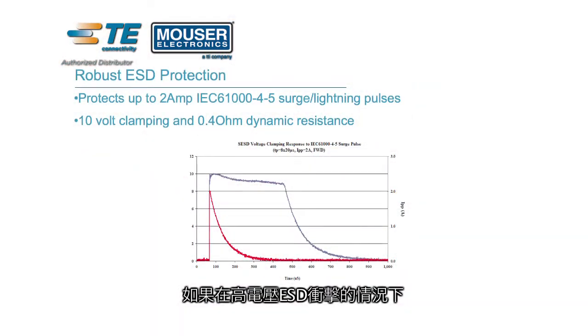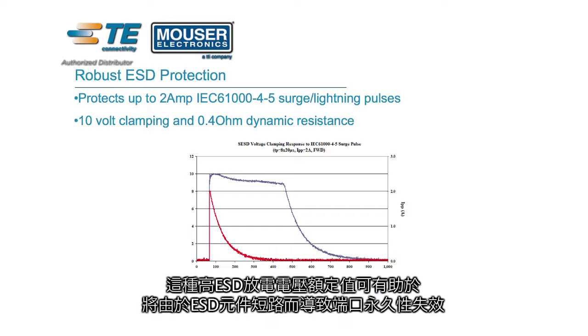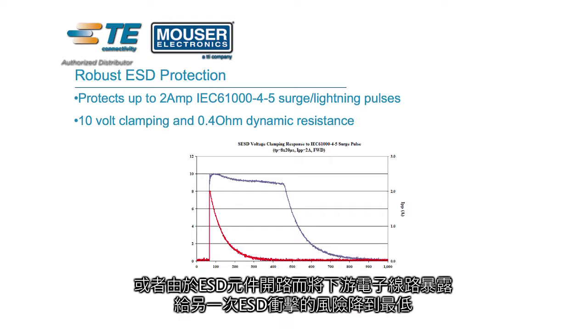The SESD device also features an industry-leading 20kV contact and air discharge rating, exceeding the IEC-61000-4-2 8kV standard. In the event of a high voltage ESD strike, this high ESD rating helps to minimize the risk of the ESD device failing short and permanently disabling the port, or failing open and exposing the downstream electronics to damage caused by another ESD strike.